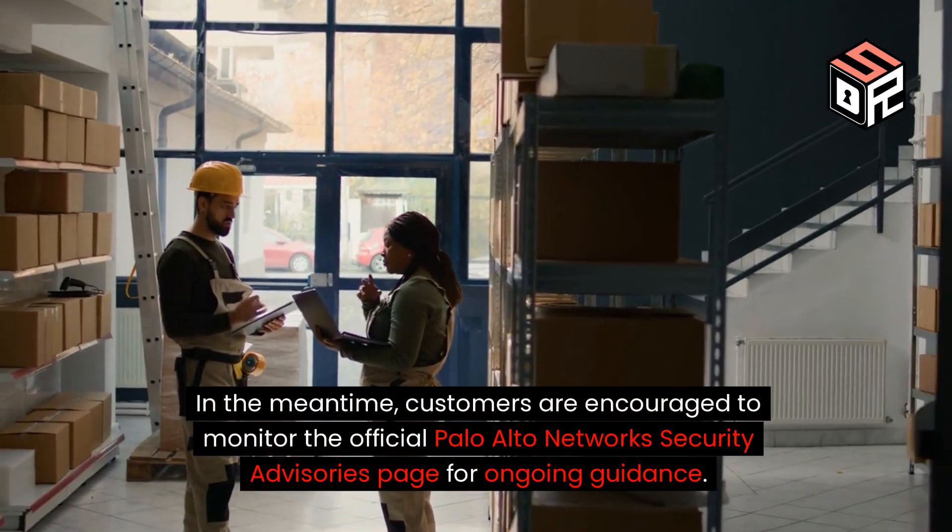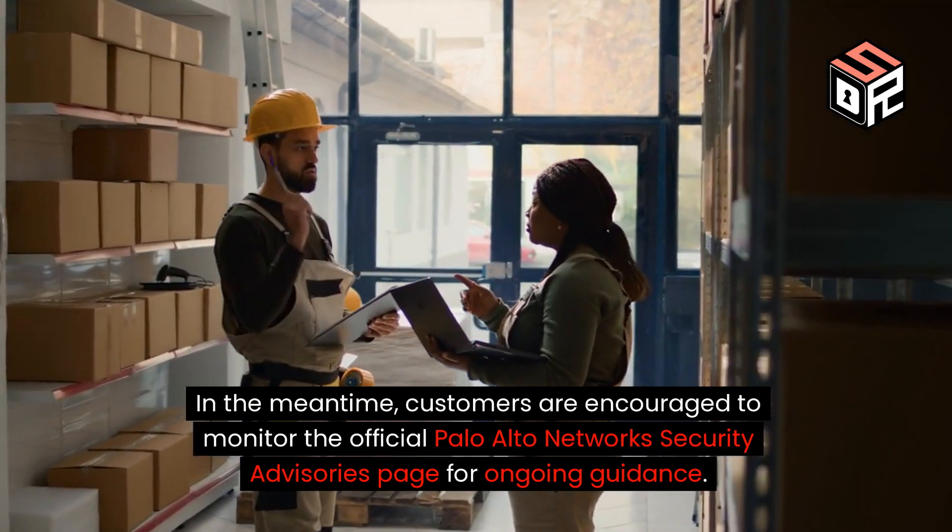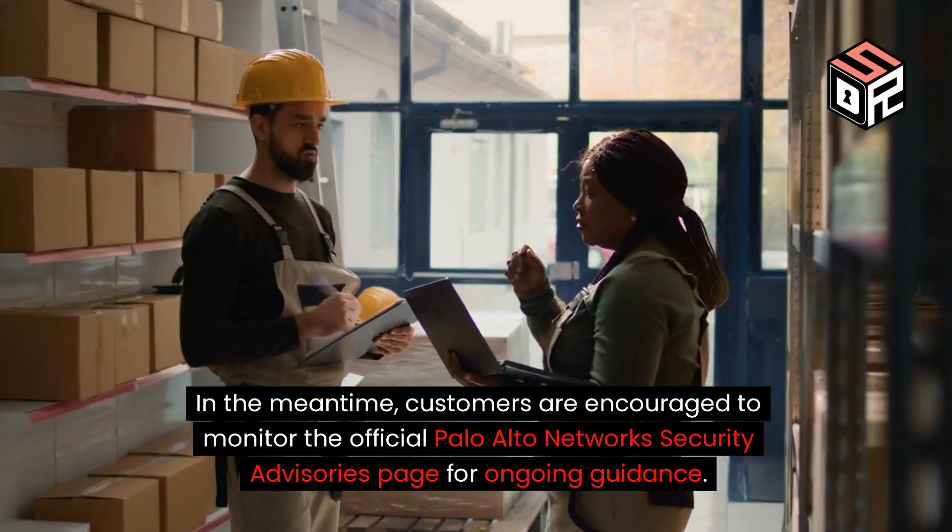In the meantime, customers are encouraged to monitor the official Palo Alto Networks Security Advisories page for ongoing guidance.